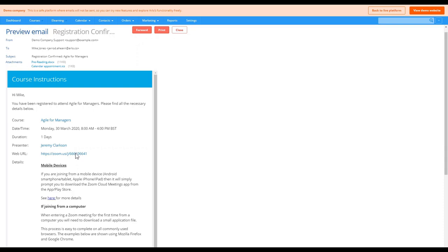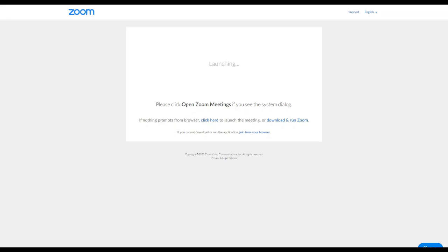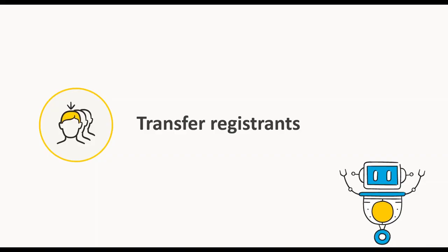These email designs are also customizable, and we'll be releasing the ability to do so within the platform shortly. When the registrant clicks that link on the webinar date, they'll be able to join the meeting room — and that's pretty much the whole webinar creation experience. Now you'll probably have face-to-face courses scheduled where people want to transfer due to the pandemic, so what we recommend is scheduling a webinar and then transferring registrants who want to take up the online version.